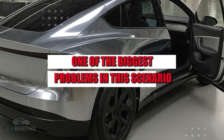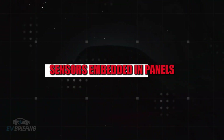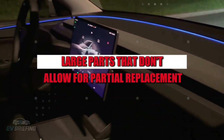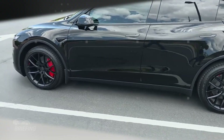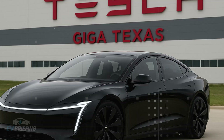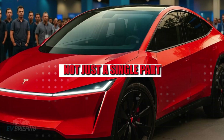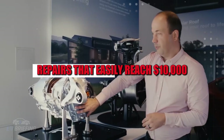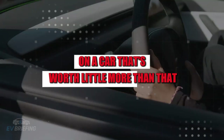One of the biggest problems is the complexity of the project. Sensors embedded in panels, structures glued instead of screwed, large parts that don't allow for partial replacement — all of this is great for speeding up mass production, but terrible in the repair shop. A simple dent can require replacing an entire assembly, not just a single part. The result: repairs that easily reach $10,000 on a car worth little more than that.